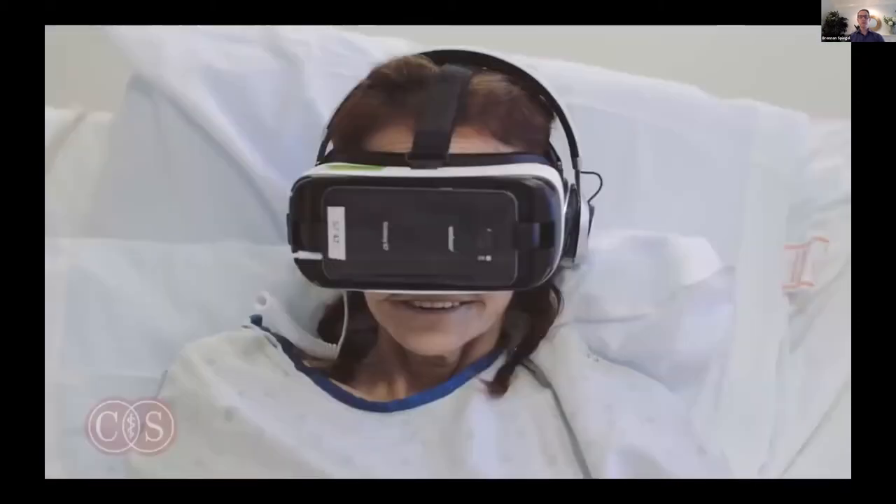Here is another patient who has cirrhosis — chronic liver disease — and she has had recurrent severe abdominal pain from fluid buildup in her belly. At this moment she's in Hawaii in VR. I'll show you a video of her experience later, and how it provided benefits not only while in the VR but, as we're learning, even for some time after having been in virtual reality.